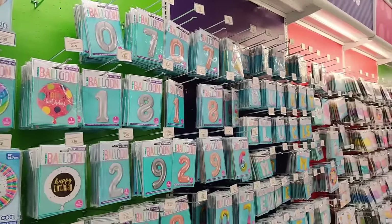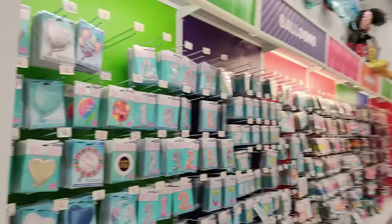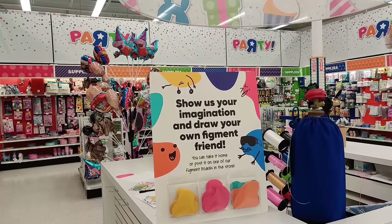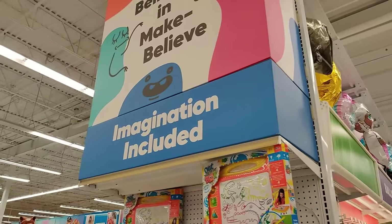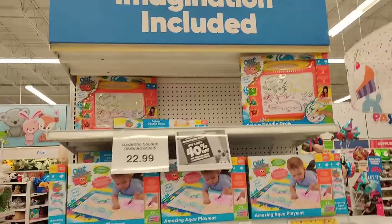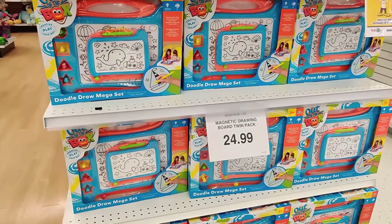Little shark, Pet-a-Pig, Paw Patrol, Mickey Mouse, Wonder Woman over there. This place is freaking ridiculous. The party central here at Toys R Us is just insane. You can choose your year, how old you are, when you were born. Show us your imagination and draw your own finger figment friend. Drawing tablets for kids — such a great time. Magnetic drawing board twin pack, $24.